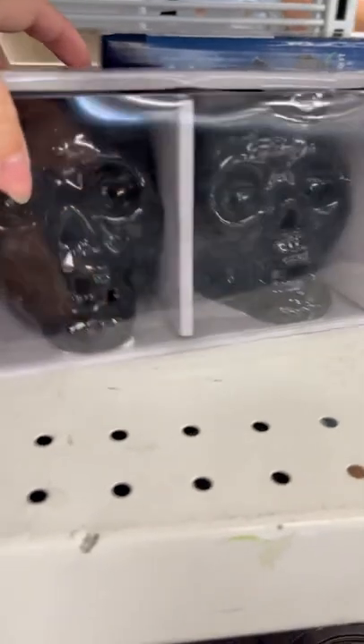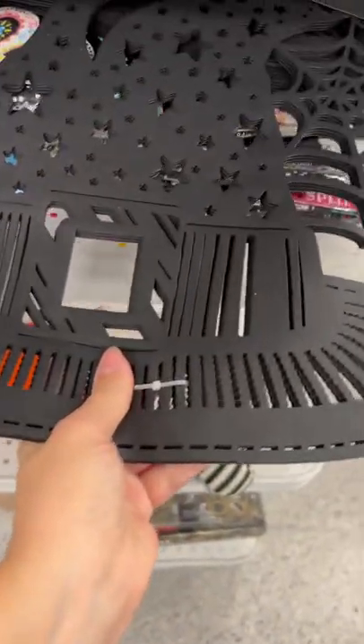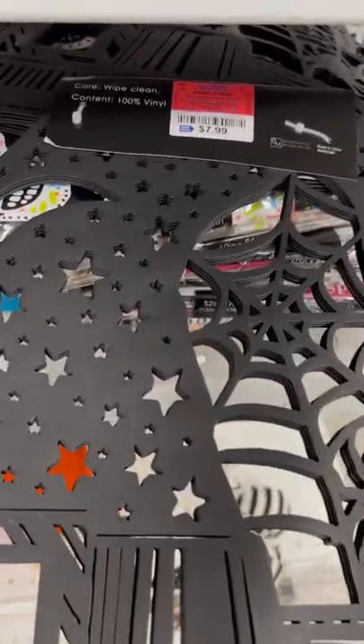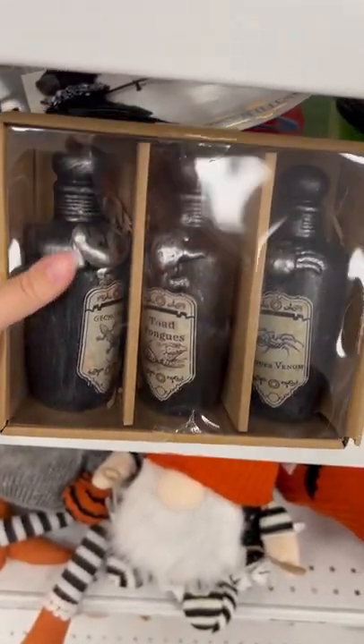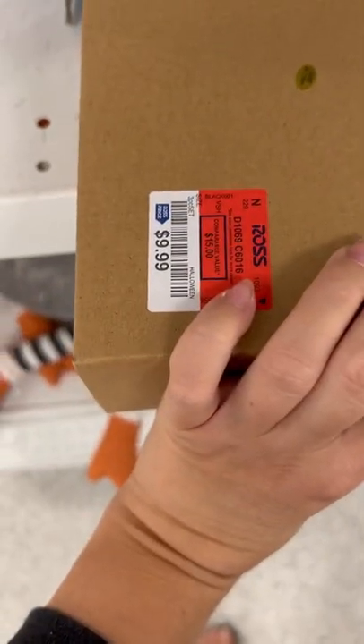And then these skulls — $8.99. We have these mats with witches hats, $7.99. What else do they have? These little jars — I think these are really cute. $4.99 and $10.99.